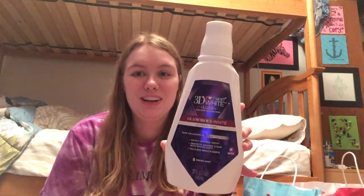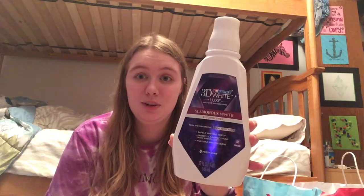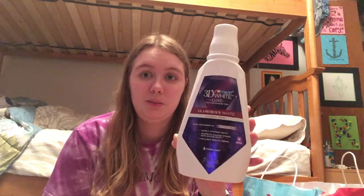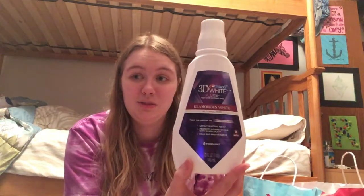Then I have the Crest 3D White Glamorous White Fresh Mint Mouthwash. I did not enjoy this one. About half of it ended up going down the drain, and I donated the rest to the Ronald McDonald House so other families could enjoy it. It has hydrogen peroxide in it, and I have sensitive teeth, so it really made my mouth sensitive. The rest of my family didn't enjoy it either. Won't be repurchasing this one ever again.